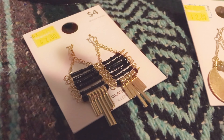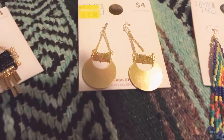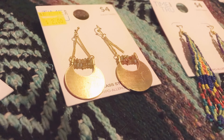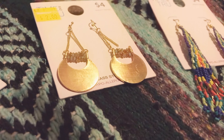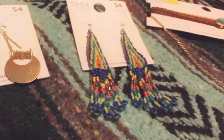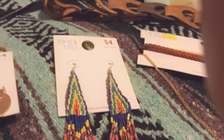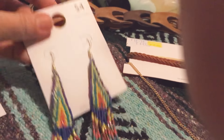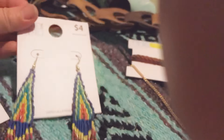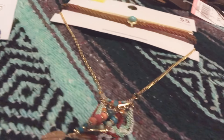I bought these earrings for two bucks and I really like the black and gold combination. These ones are gold and they're not huge, which makes them more wearable for me because when earrings are super big I tend not to use them — those were two dollars. Now these ones I paid full price for, but you can see why — they are super beautiful. I wore them today and got so many compliments. Those were four dollars.